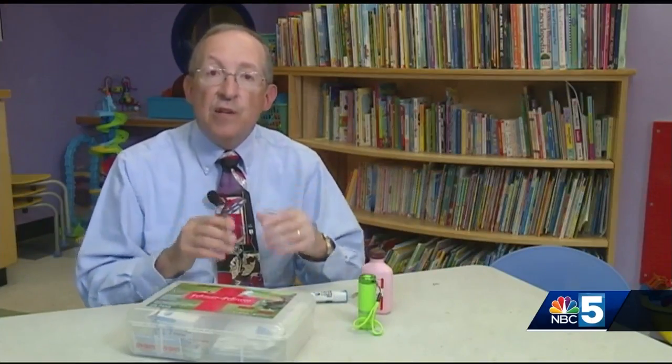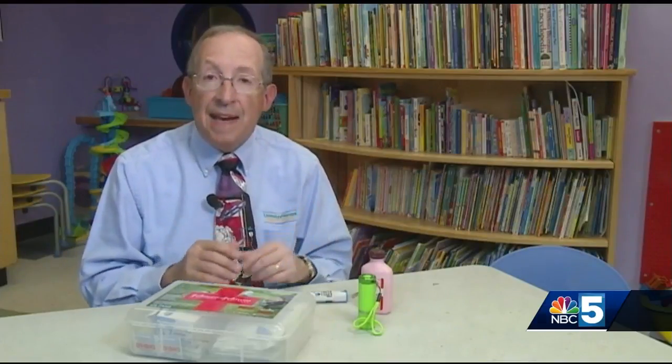You can certainly find first aid kits at the Red Cross or in some stores, or you can talk to your health care professional and make the kit up yourself.